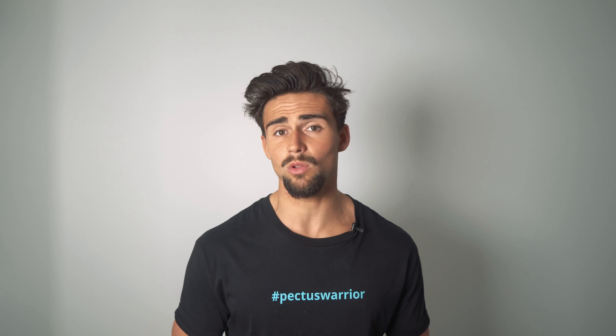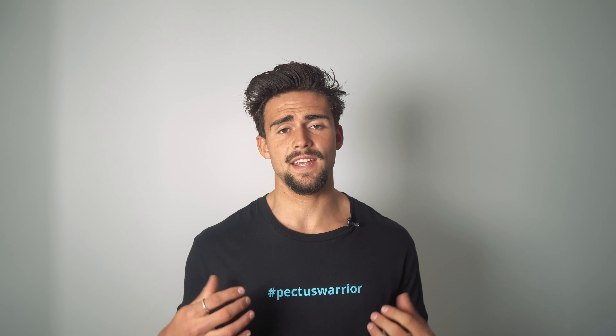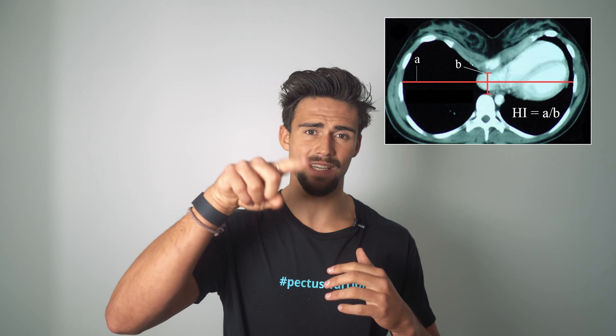They've been using an index called the Haller Index to determine the severity of pectus for years now, and basically they do that based on your CT scan of your chest. The index is determined by dividing the width of the chest internally at the widest point — seen as A length in the diagram — divided by B length, which is from the inside, the most compressed part of the chest to where it meets the spine, specifically the smallest gap between the most compressed part of the chest and the spine.